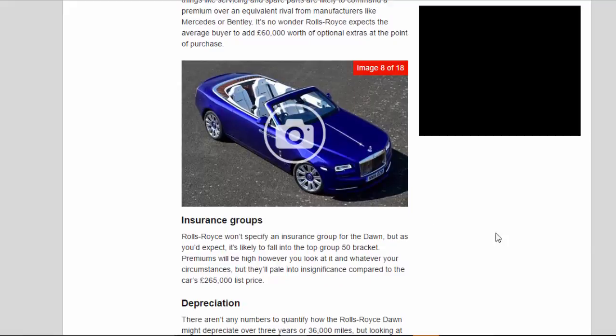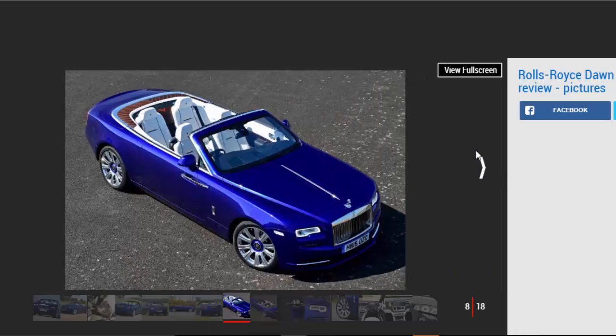Insurance groups: Rolls-Royce won't specify an insurance group for the Dawn, but as you'd expect, it's likely to fall into the top group 50 bracket. Premiums will be high however you look at it and whatever your circumstances, but they'll pale into insignificance compared to the car's £265,000 list price.